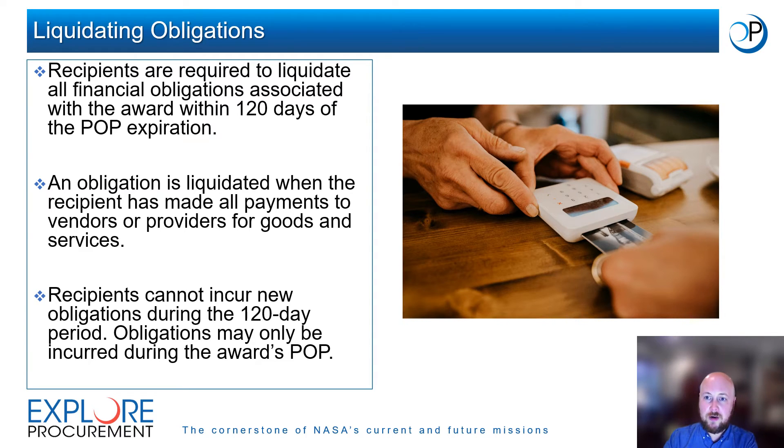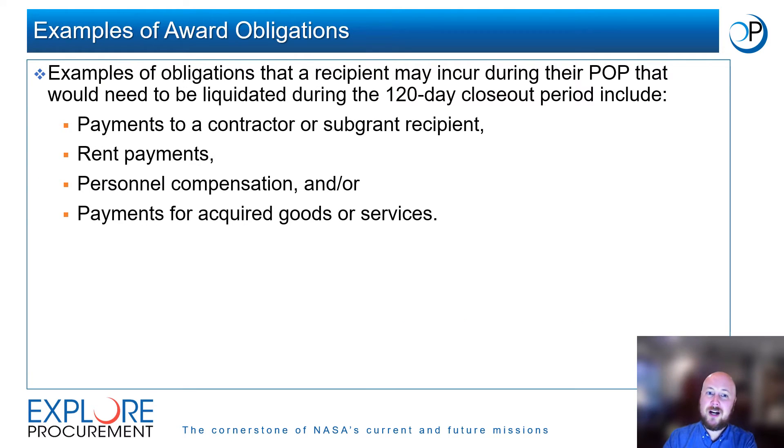Award recipients must liquidate all financial obligations associated with the award within 120 days of their POP end date. An obligation is considered liquidated when all payments to relevant vendors or providers of goods and services have been completed. Recipients must liquidate all obligations during the 120-day period, but cannot incur new obligations during that period. New obligations may only be incurred when the award's POP is still active. Examples of obligations that may need to be liquidated include payments to a contractor or sub-grant recipient, rent payments, personnel compensation, and payments for acquired goods or services.